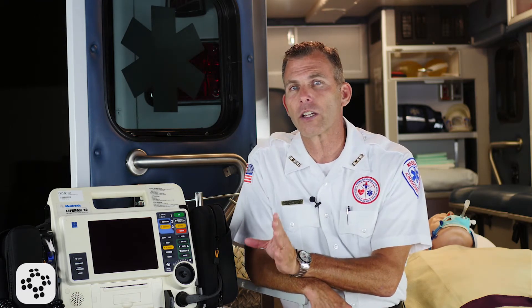Due to lidocaine's antiarrhythmic properties, its primary use is for cardiac arrest from ventricular fibrillation and pulseless ventricular tachycardia. Lidocaine is also effective in treating stable monomorphic ventricular tachycardia with preserved ventricular function, stable polymorphic ventricular tachycardia with normal baseline, and acute myocardial infarction.